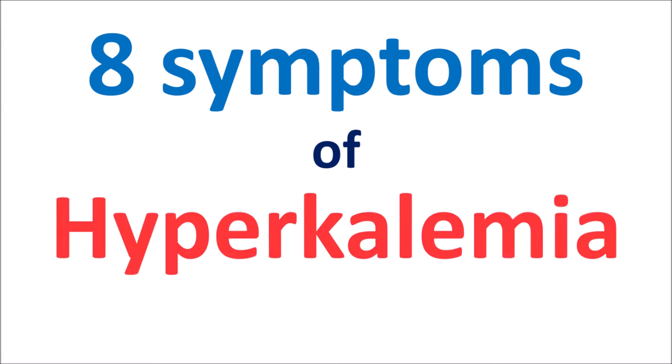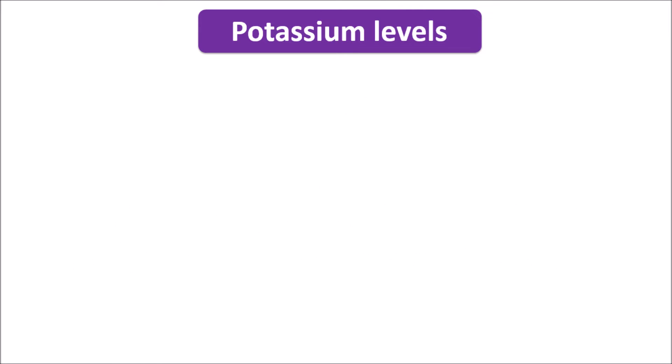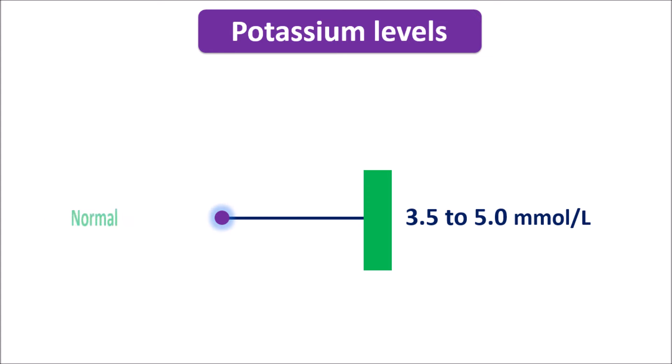Hi everyone. Today in this video let us discuss 8 symptoms of hyperkalemia. Since potassium plays an important role, their level should be properly maintained. When potassium levels are between 3.5 to 5 millimoles per litre, it is considered as normal. Here potassium is measured within the serum, so these are the serum potassium levels.